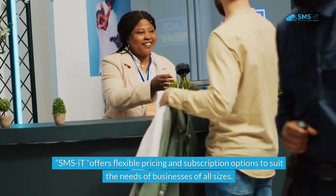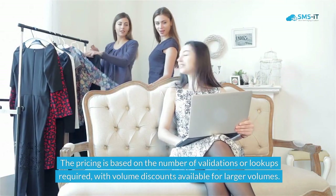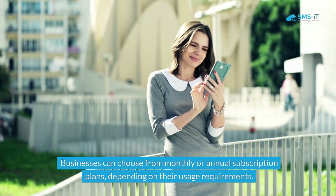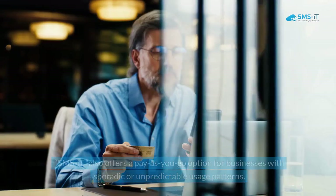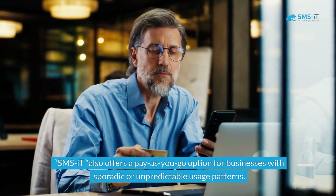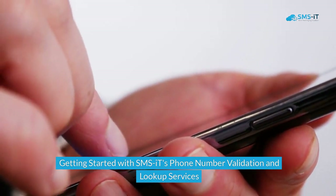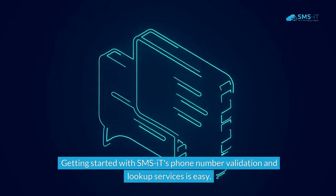SMS.it offers flexible pricing and subscription options to suit the needs of businesses of all sizes. The pricing is based on the number of validations or lookups required, with volume discounts available for larger volumes. Businesses can choose from monthly or annual subscription plans depending on their usage requirements. SMS.it also offers a pay-as-you-go option for businesses with sporadic or unpredictable usage patterns.